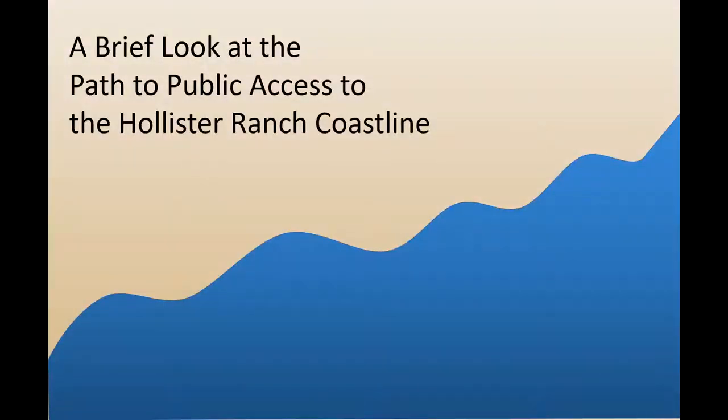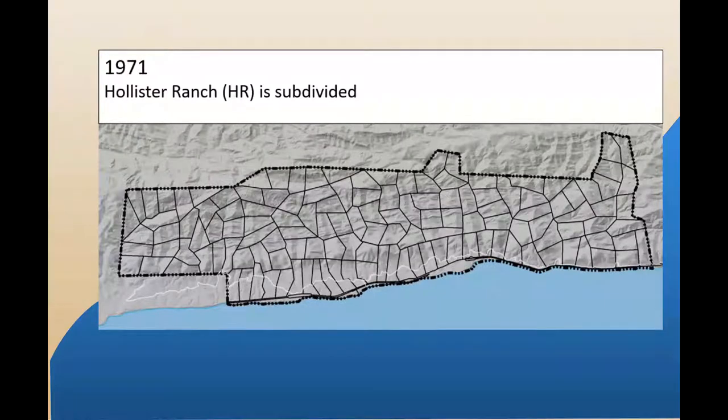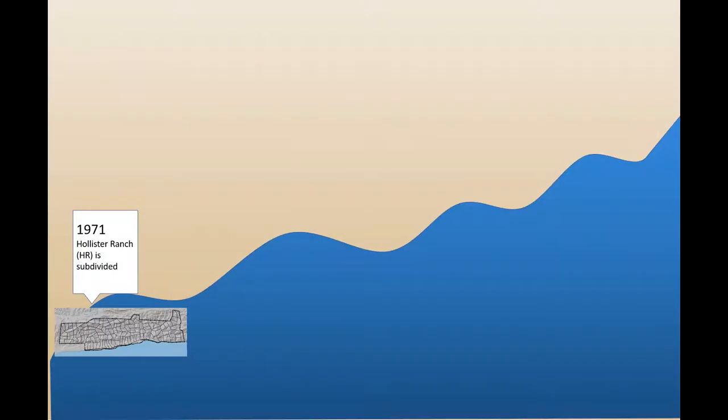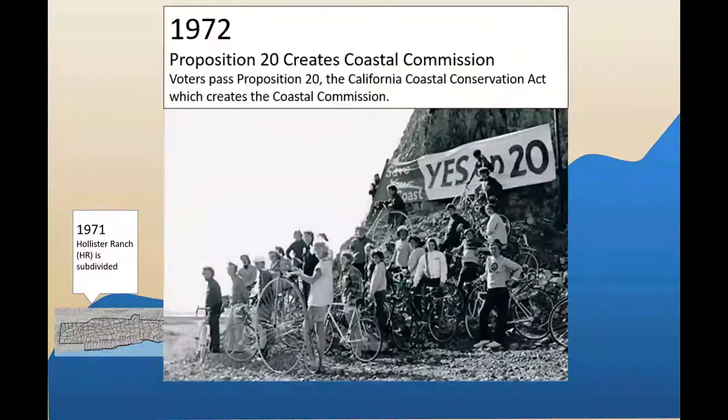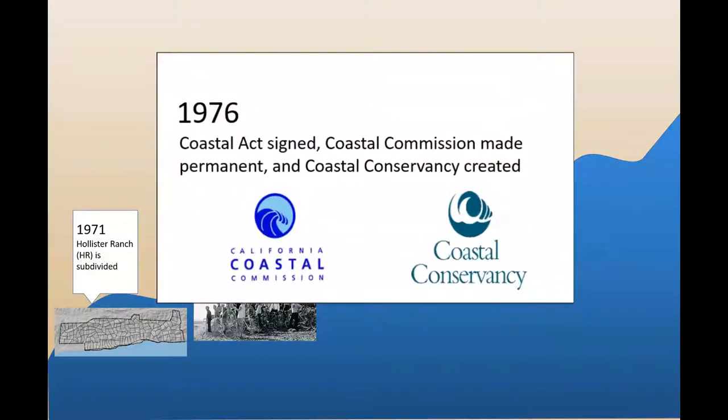Efforts to provide public access to the beaches along the Hollister Ranch coastline began in the 1970s. In 1971, the ranch was subdivided into 136 parcels to be sold for development. In 1972, voters passed Proposition 20 to protect California's coast from uncontrolled development. Proposition 20 ultimately led to the passage of the Coastal Act in 1976 and the permanent establishment of the California Coastal Commission and the creation of the State Coastal Conservancy.